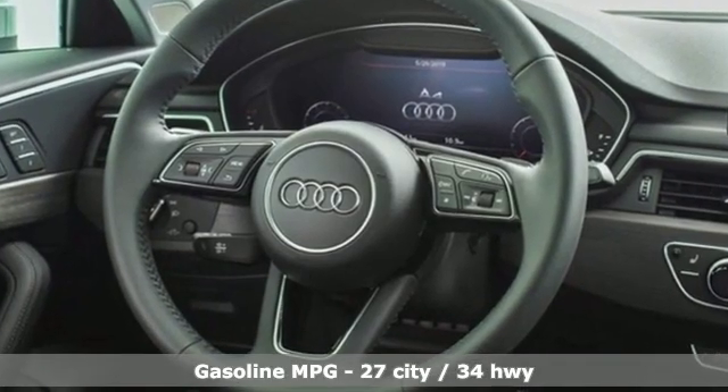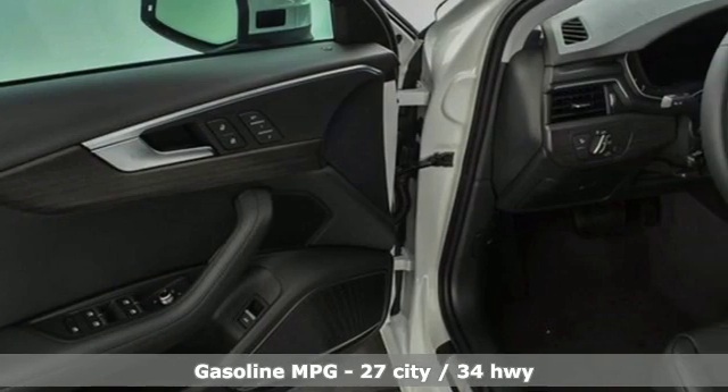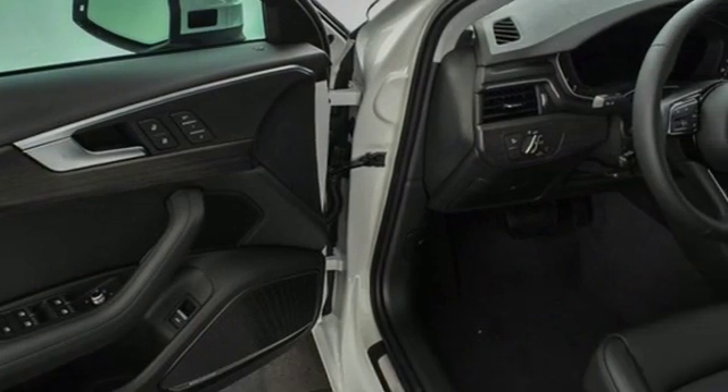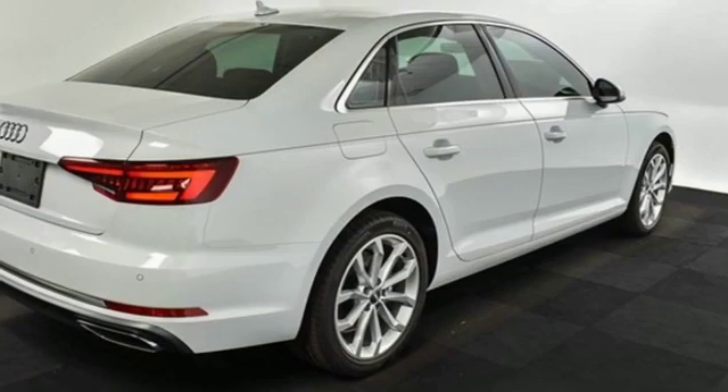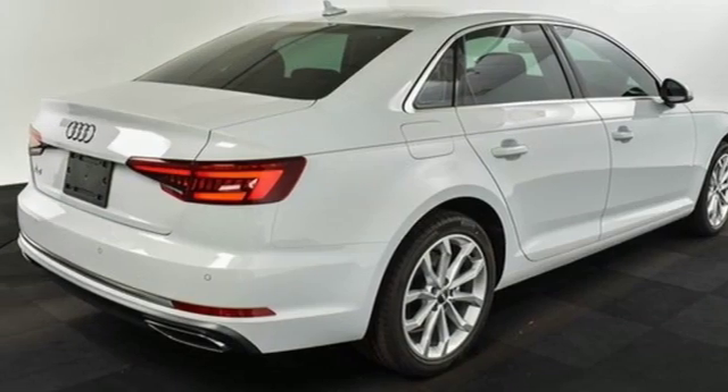Integrated navigation system with voice activation, power heated mirrors, front heated leather bucket seats, configurable instrument gauges, doors and push-button start proximity key, dual-zone climate control.